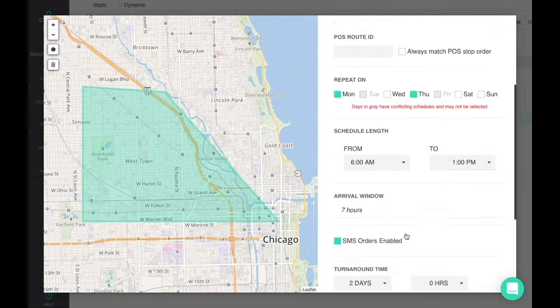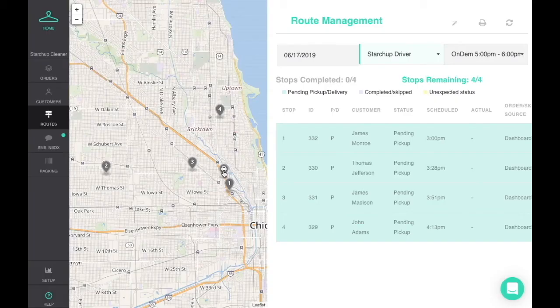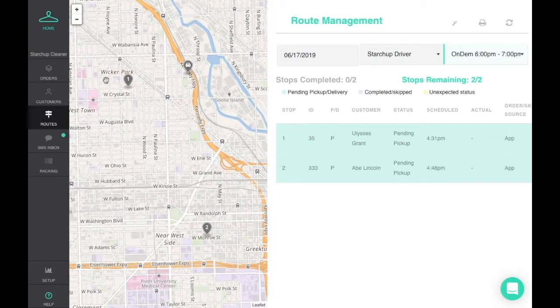The customer app shows those routes if the customer lives in the defined delivery area. StartShop's optional dynamic routing automatically optimizes your routes as each order comes in, and hides any routes from the customer app if that route is full.